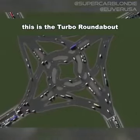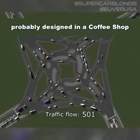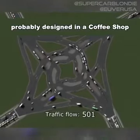This is the turbo roundabout. There are 300 of these in the Netherlands — probably designed in a coffee shop. That looks crazy.